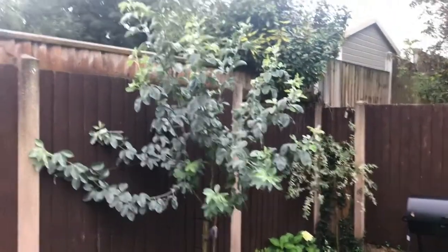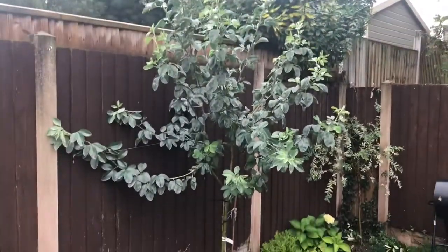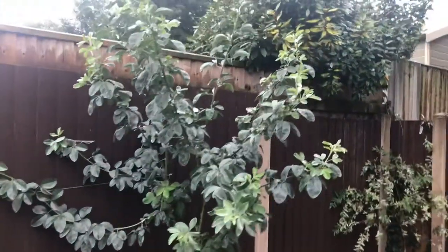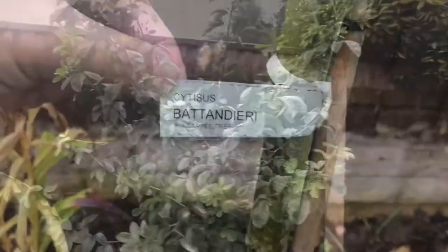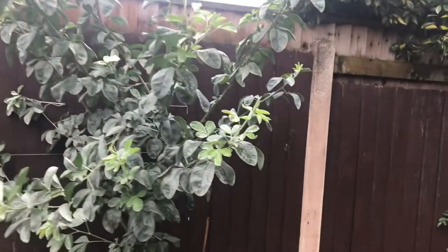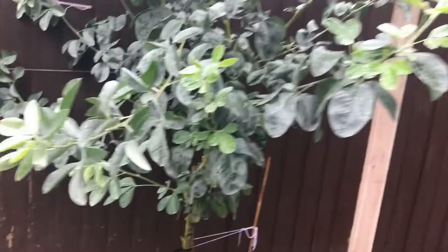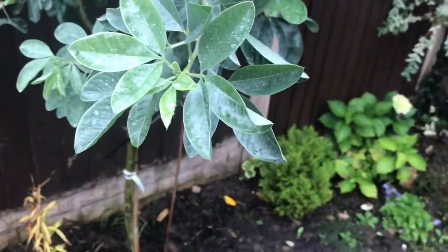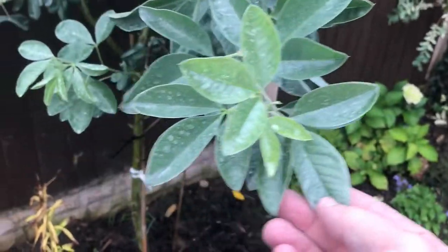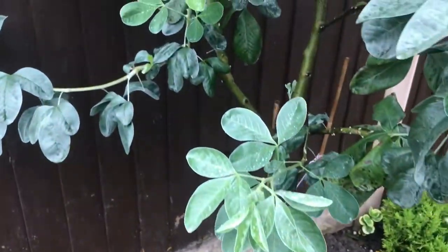This is my pineapple tree, or if you're going to go with the Latin name, it's something like Cystitis bantatinidae. It doesn't look much now at the moment, but when it is in flower, the yellow flowers are fantastic — probably around about 12cm in length — and the smell is unbelievable, it's exactly like pineapple.